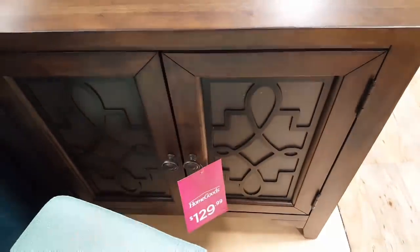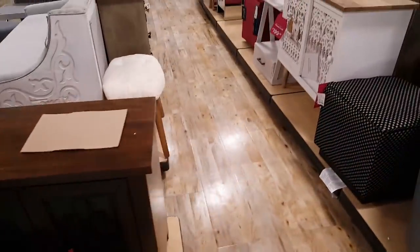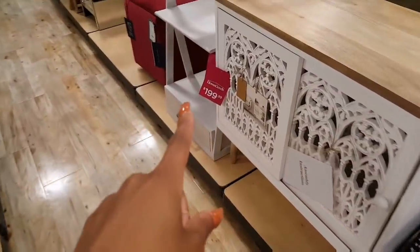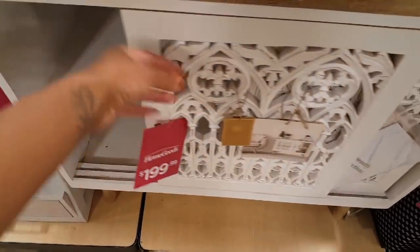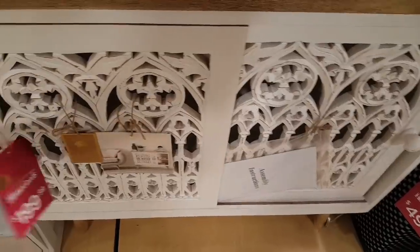I like this cabinet back here for $129.99 — it just has these shelves in it. I also like this white one over here and this slots open for just $199.99, so $200. See how that just slides open? It looks like it's missing a knob on that one.